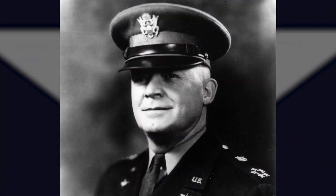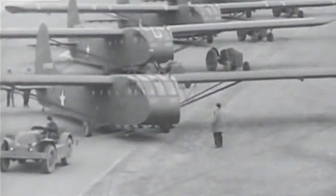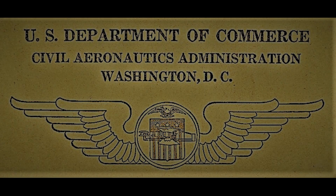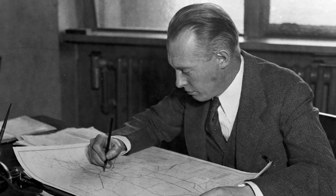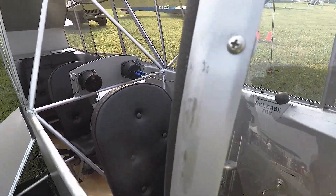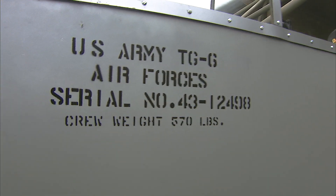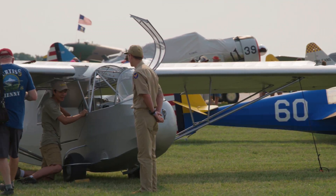When the glider training program came out, Hap Arnold had the idea that we needed to copy what the Germans were doing, so they decided to put out to industry that we need cargo troop gliders. The Waco CG-4 was the glider of choice. The head of the CAA, Charles Stanton, said what we need to do is take the engine off of Cubs, TaylorCrafts, and Aeroncas, have a seat cockpit welded to the front, and use those. All three companies, within about nine days, had prototypes flying, and then they were producing the TG-5s, 6s, and 8s immediately.